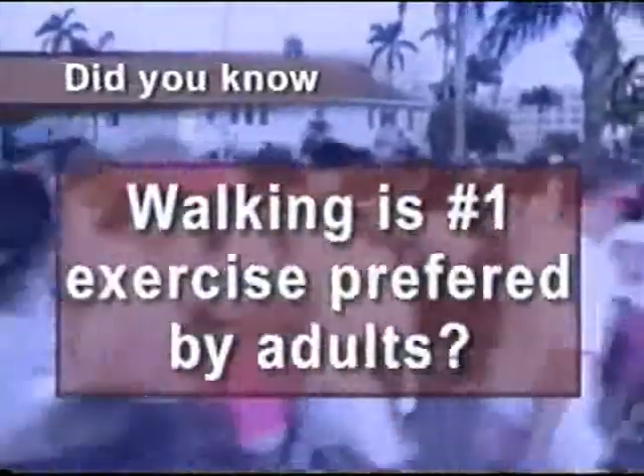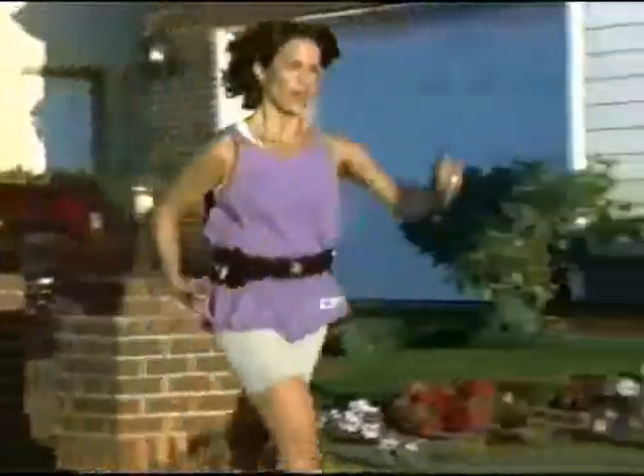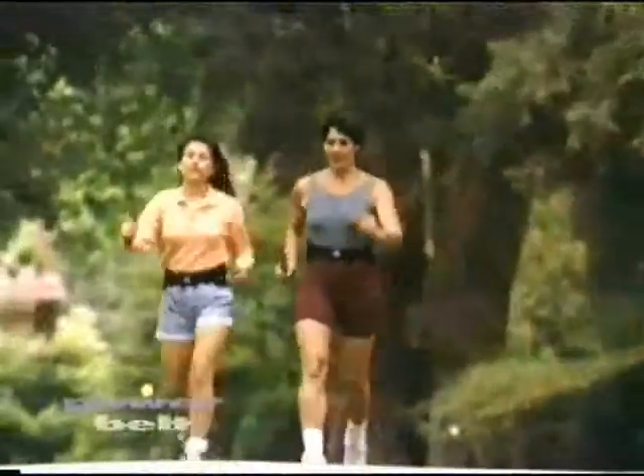Did you know walking is the number one exercise preferred by adults? It's true. Imagine just walking 20 minutes a few times a week — with power belt, that's all you need to lose weight, sculpt your body, and look beautiful.